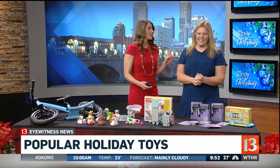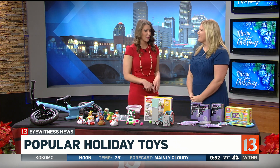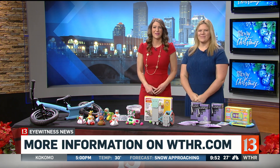We ran out of time for the last one, but I'm going to link everyone to Katie's blog on our website, WTHR.com, so you can find out where to get these as well as holiday fun ideas. Holiday fun on IndieWithKids.com. We'll be right back, everyone.